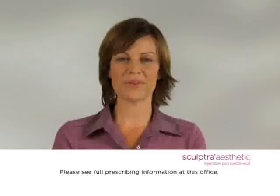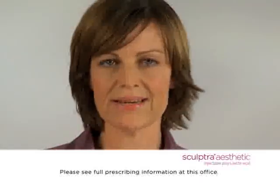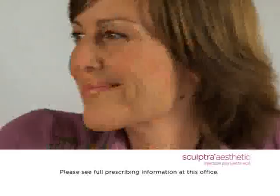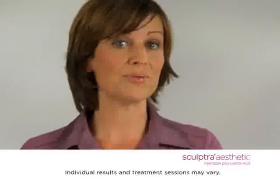Sculptra is something different. First of all, because it comes so gradual and it looks so natural. I like the idea that my own collagen is what's filling up and not something else. Of course, it takes longer, but it's worth it when you think of it. It can last up to two years.